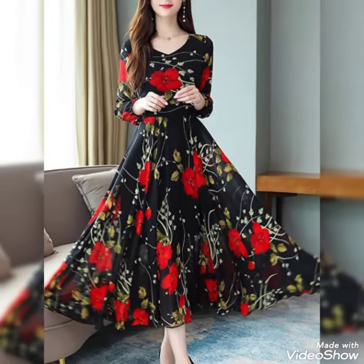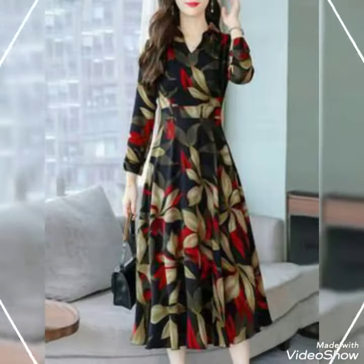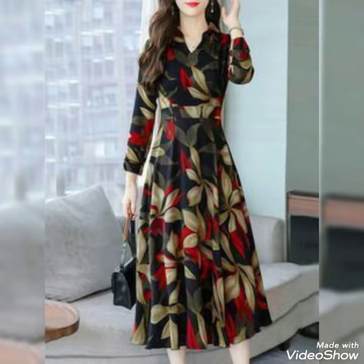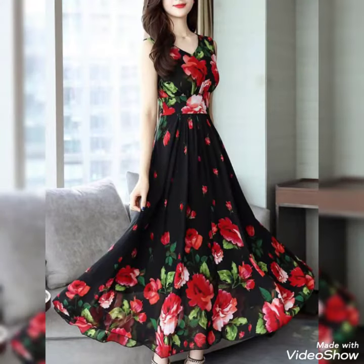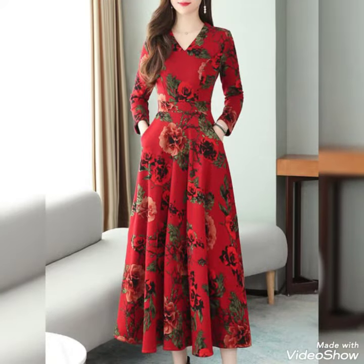Bismillahirrahmanirrahim. Hello friends, assalamu alaikum, welcome to my YouTube channel Daily Ideas with Mahanur Said. Today I have shared with you black and red combination beautiful floral printed maxi dresses, floral printed long gowns, and these are just outstanding level of dresses and these are amazing.